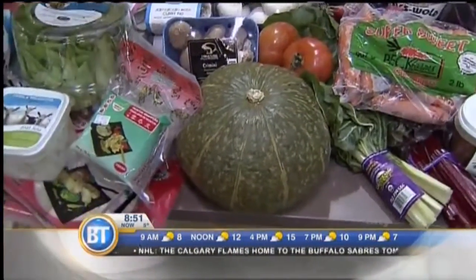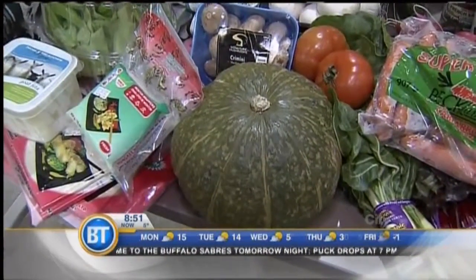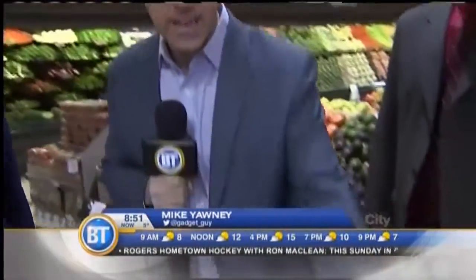It looks like a watermelon-pumpkin hybrid — a pretty ugly watermelon. A gourd. Yeah, it is — a kibacha squash. This was grown in Lethbridge. And I guess what you do is you cut it open, stuff it full of brown sugar, and you bake it. Sounds pretty tasty.